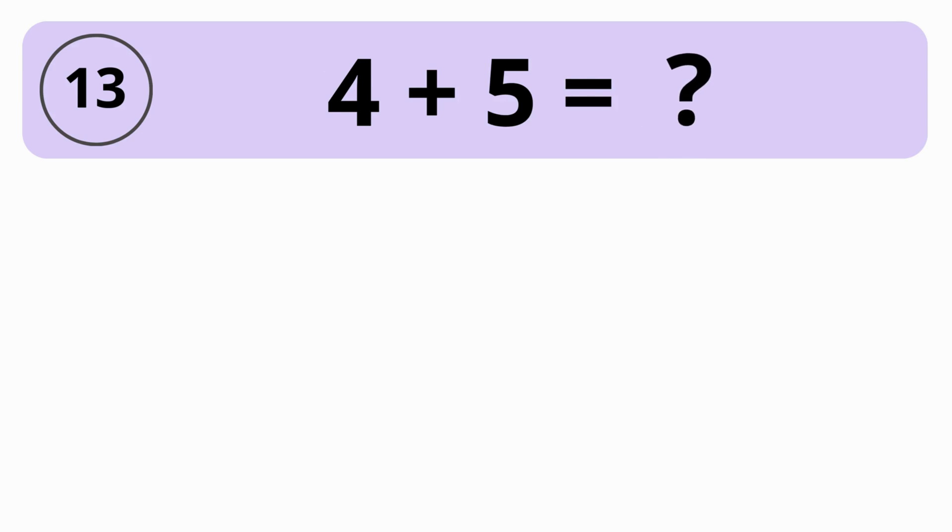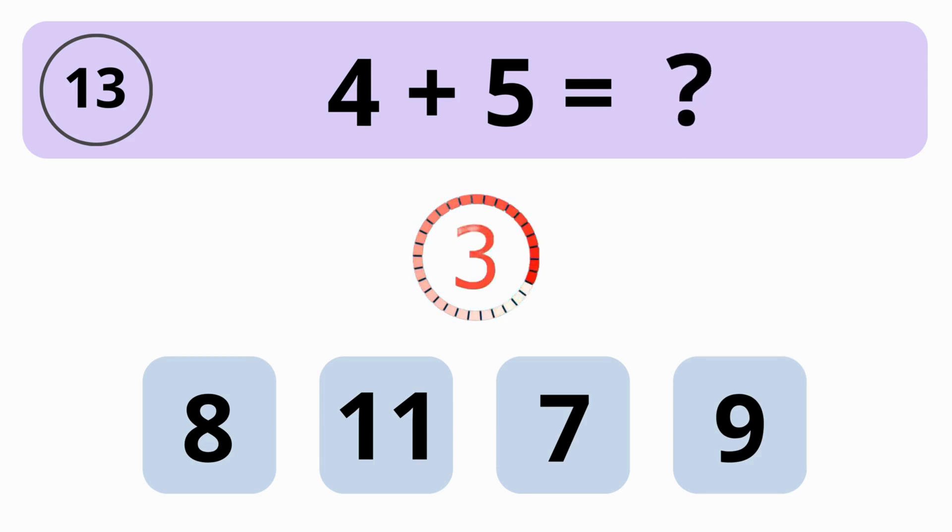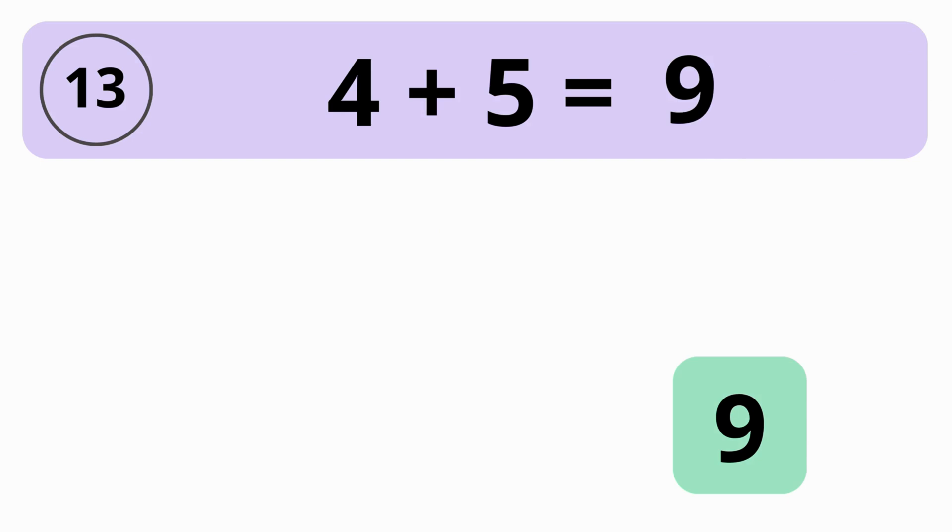What is the value of 4 plus 5? 8, 11, 7, or 9? The answer is 9. The value of 4 plus 5 equals 9.